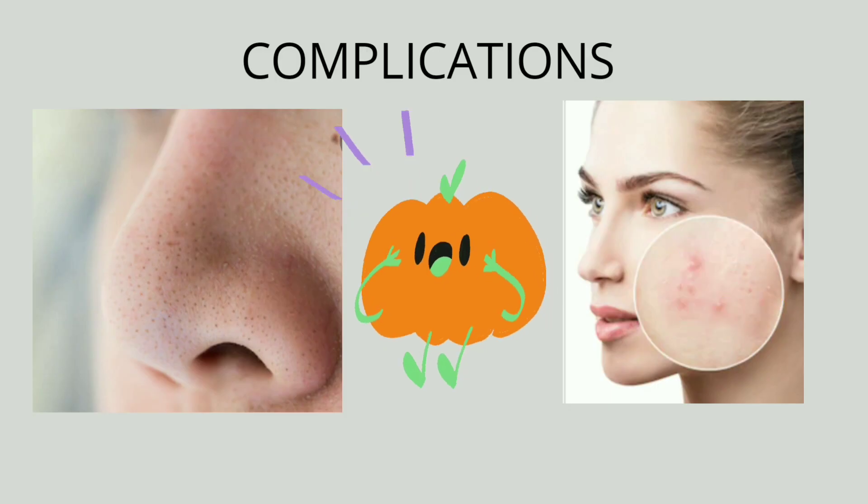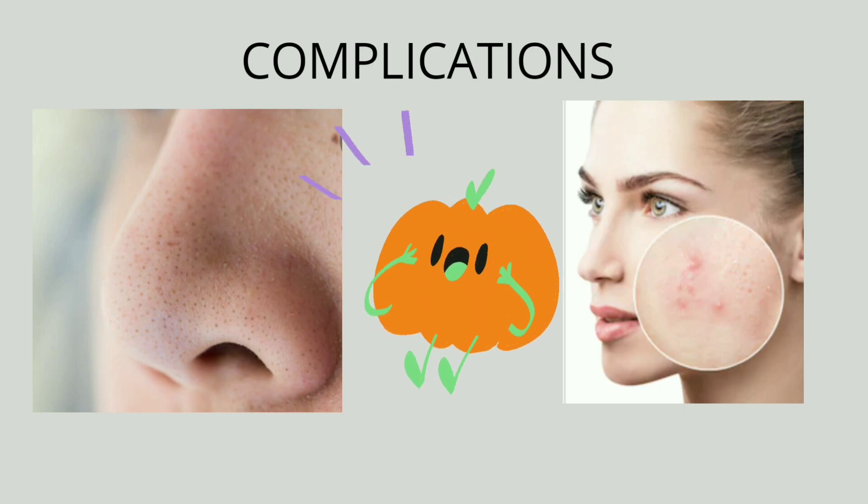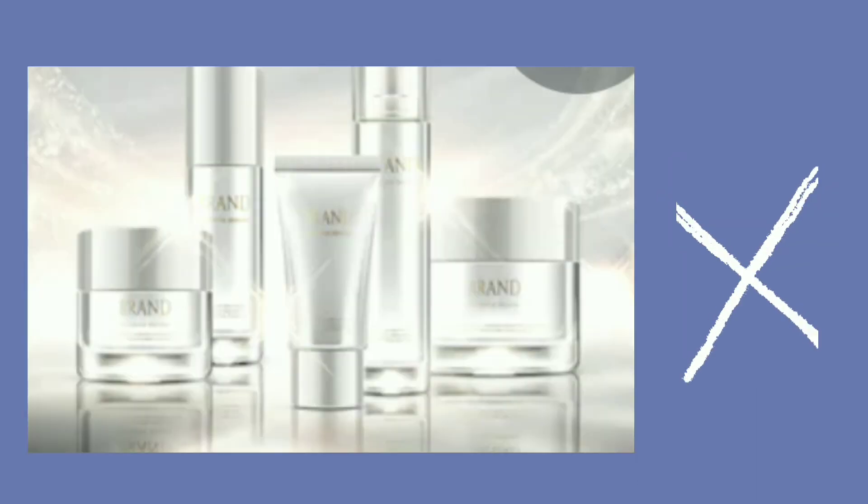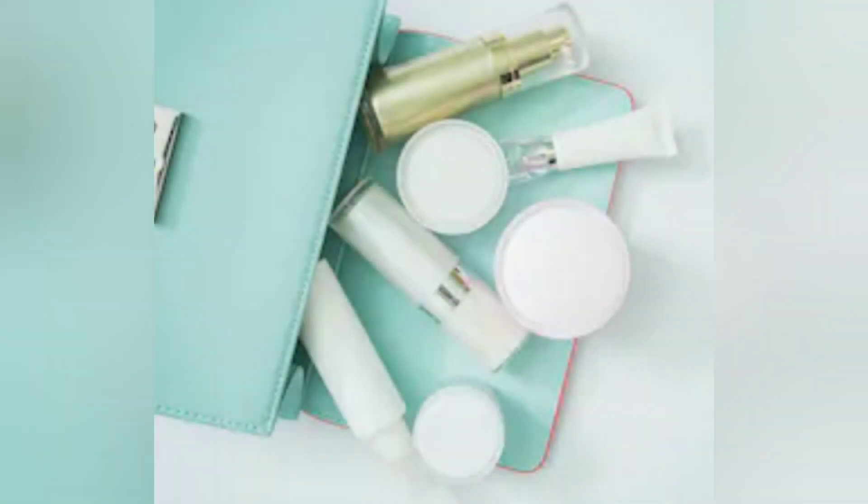The pores can also lead to complications like blackheads and acne. Factors like stress, genetics, and an unhealthy skincare routine also give rise to open pores. Generally, the skin loses its elasticity with age, making the condition worse.